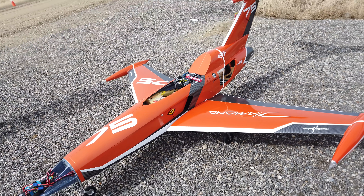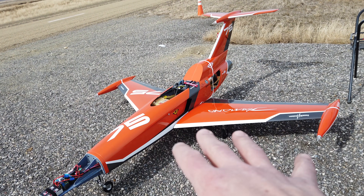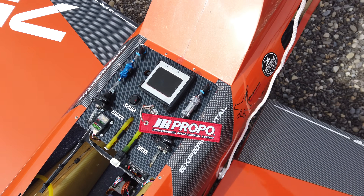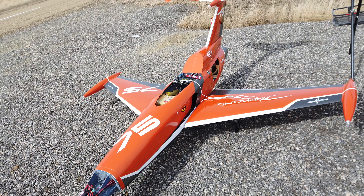Alright guys, we are getting ready for the maiden. We've got a list of things that we need to do. The plane's been mostly assembled — we're going to do a double check on our CG. That's what the string is for. We've got two little things underneath the plane, so we're going to do our final CG check.